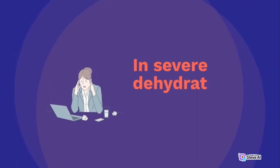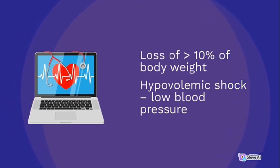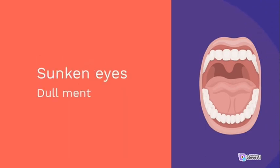In severe dehydration state: loss of more than 10% of body weight, hypovolemic shock, low blood pressure, rapid weak pulse, undetectable peripheral pulse, minimal or no urine output, skin has lost normal turgor, mouth and tongue are very dry, sunken eyes, and dull mental state.